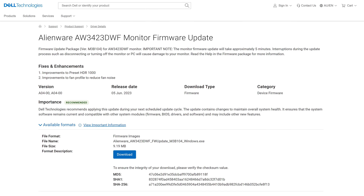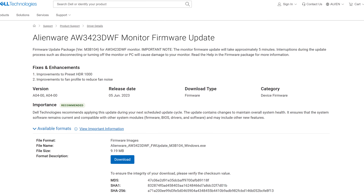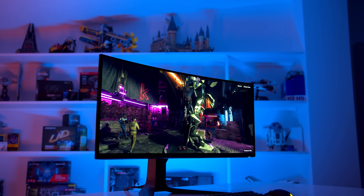So that's a quick look at the AW3423DWF's M3B104 firmware update, which I highly recommend all owners download and install. You'll need to hook up your monitor over USB, download the update from Dell's website as an executable file, then run that file to update the display. It takes around 5-10 minutes — a very easy process. Performance is now much better, and gamers can enjoy the 1000 nit mode as intended, as it probably should have been from the start.